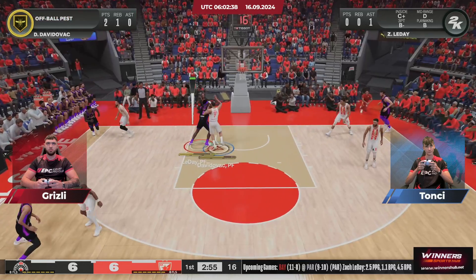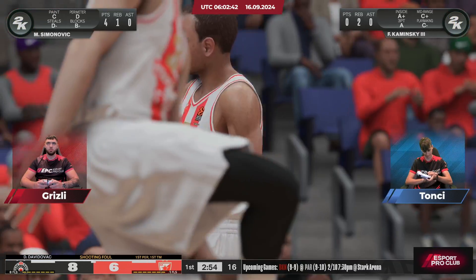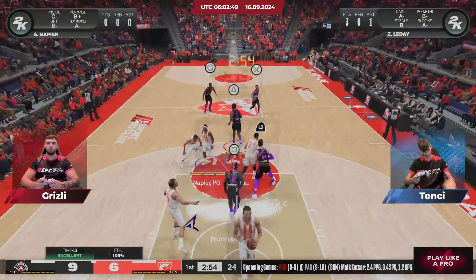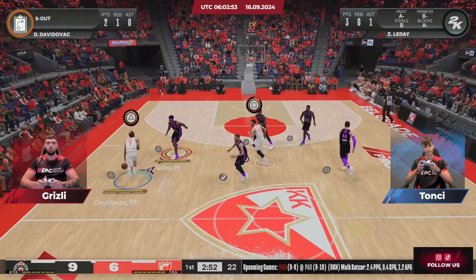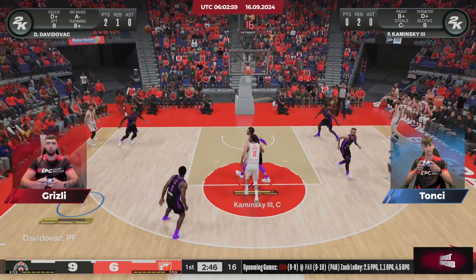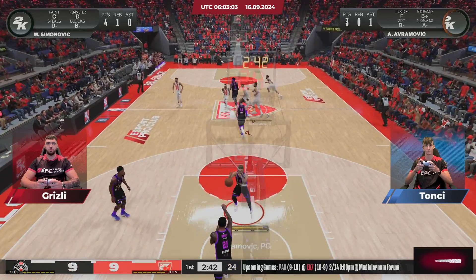Down low, and the shot counts. He's fouled, and it's a chance for a three-point play. Here's Napier — the three-ball. Nails it from beyond the arc. Five points in the game.